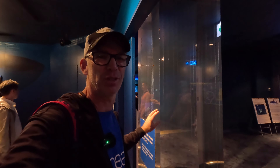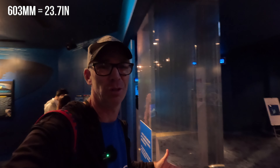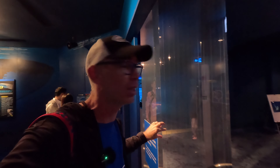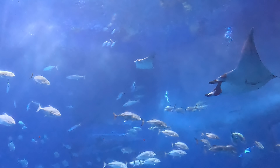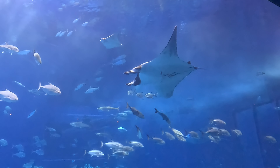This piece of plastic right behind me is actually 603 millimeters thick — just over 60 centimeters. This is how thick the wall is of that massive tank we just saw. Look at how wide this is — it's wider than my entire body width.